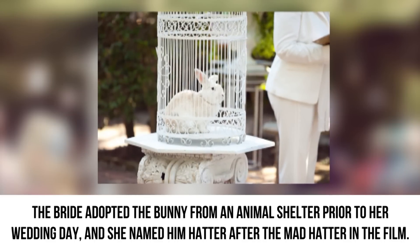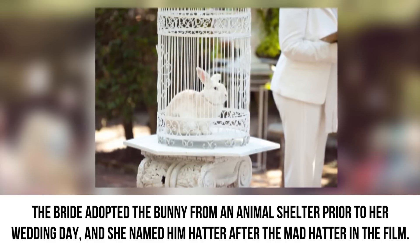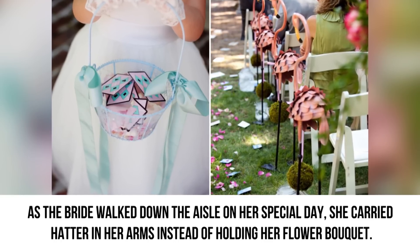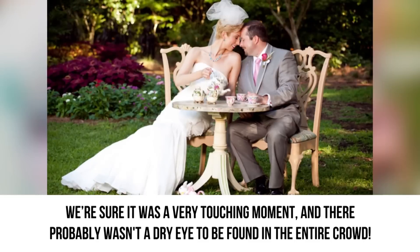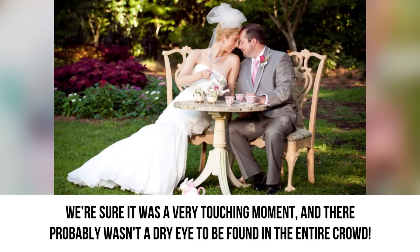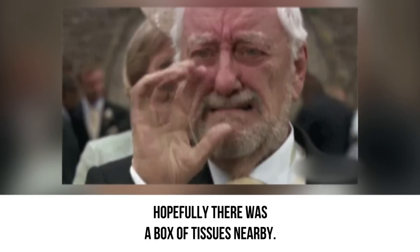The bride adopted the bunny from an animal shelter prior to her wedding day and named him Hatter after the Mad Hatter in the film. As the bride walked down the aisle on her special day, she carried Hatter in her arms instead of holding a flower bouquet. We're sure it was a very touching moment, and there probably wasn't a dry eye in the entire crowd. Hopefully there was a box of tissues nearby.